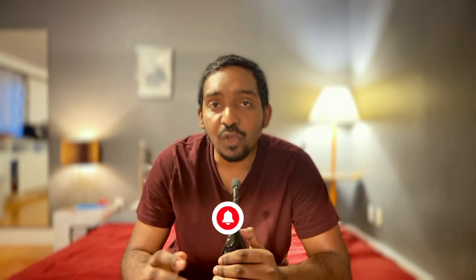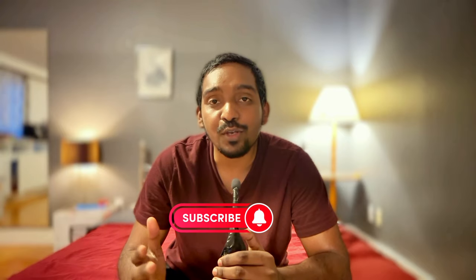That's all for today. If you like my content, please click on the like button, comment, and subscribe. This is Tarun Josh signing off.